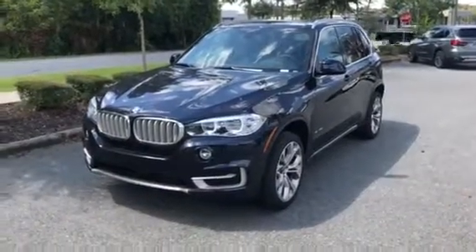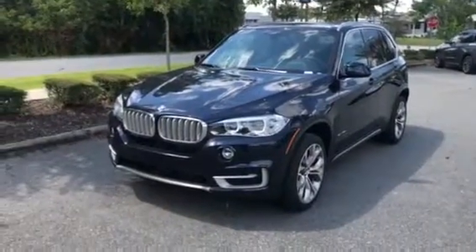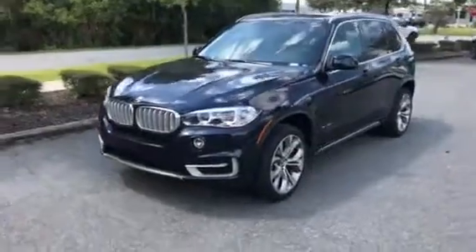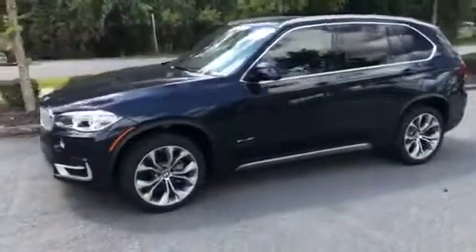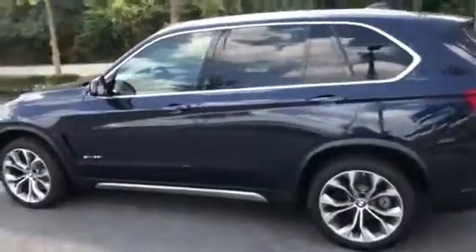Hello Mr. Patel, this is Michael Romero here at BMW Gainesville, and we just want to send you a quick walk around on our 2018 BMW X5 S Drive 35i. We'll walk around the vehicle, give you a nice look at the exterior, then we'll hop inside and show you the interior and a couple of features as well.